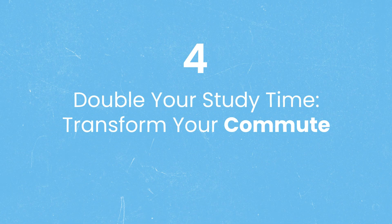Strategy number four is to double your study time by transforming your commute. There were times when my commute would be up to 45 minutes or more each way. Normally we might think of these as wasted time, but I learned to switch my perspective and see them as consistent, guaranteed blocks of study time. The way I took my studying to the next level was by using public transportation, which has multiple benefits — the main one being that you're not the one actually doing the driving.